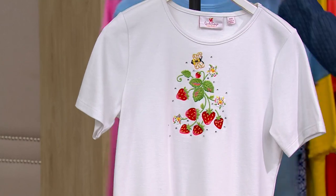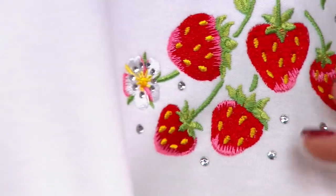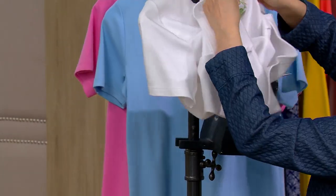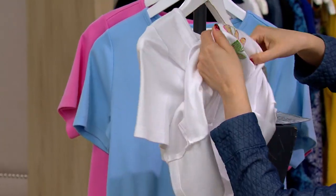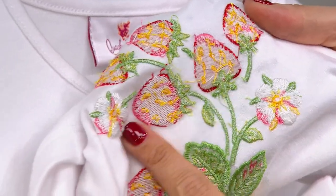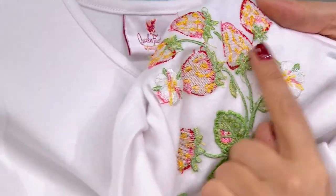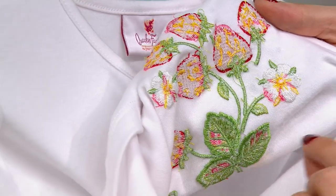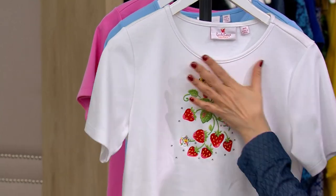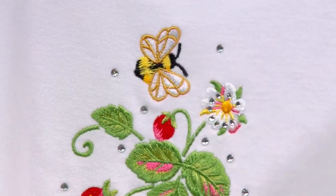Do you see this embroidery work? This is something else that I love to show about Quacker Factory, because sometimes when you see embroidery it is maybe not fully finished. This is all fully finished. There is no itchy scratchiness coming through here, there are no threads hanging off. It is all done to perfection. And then on top of it all, they give us that perfect little magic of sparkle.